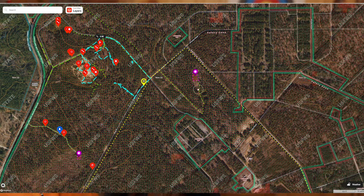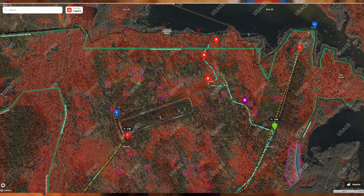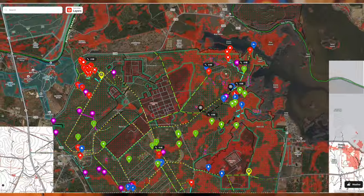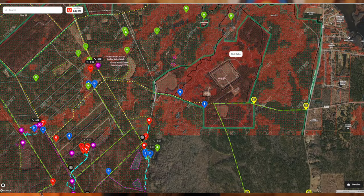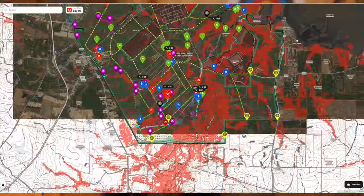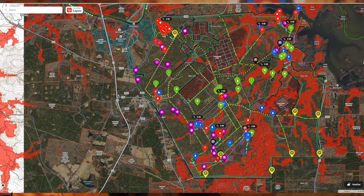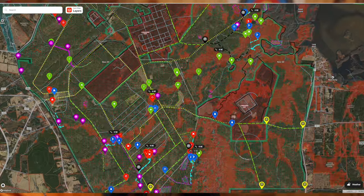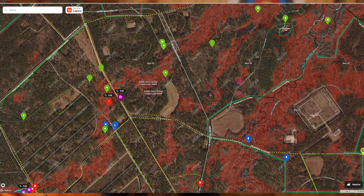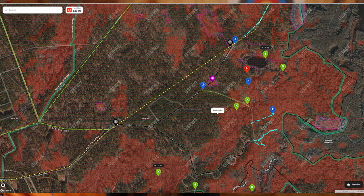I believe right now, especially with as dry as it is, I want to be back over here on this other side closer to the lake, because some of these ponds that I've found are simply mud holes or actually dried up. So if you guys want to learn more about how we're using Onyx — you can see I've got hundreds of places that I've walked and scouted between the first several days that we've hunted and this camping trip. I'm going to share all this with you guys and show you what success is as far as either getting on the deer, seeing the deer, finding the deer.